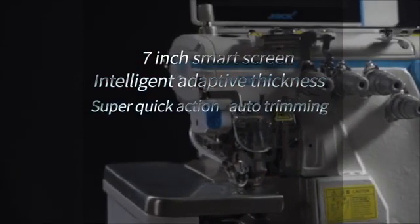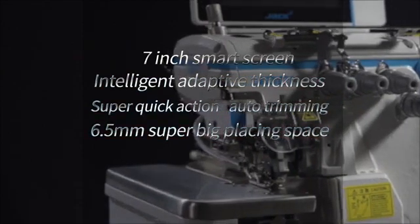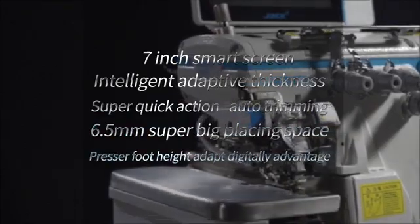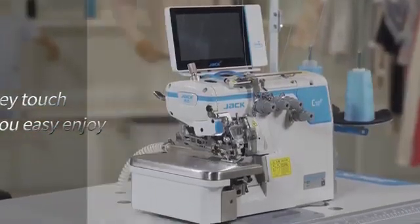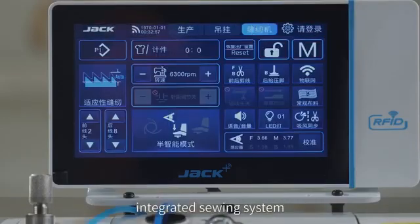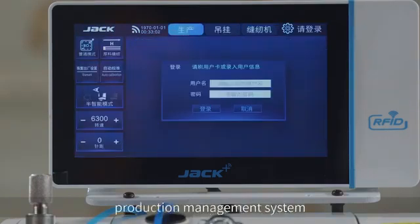Key advantages include super quick action auto trimming, 6.5 millimeter super big placing space, presser foot height digitally adapted, and one-key touch operation. The Jack C10 IoT features a floating three-in-one screen integrating sewing system, hanging system, and production management system.